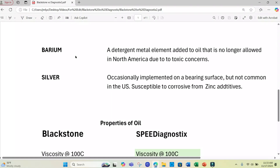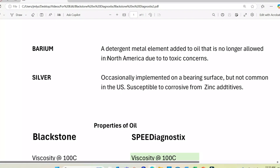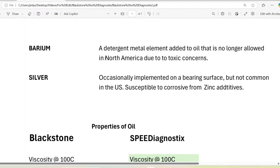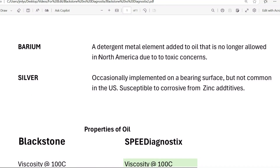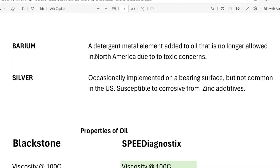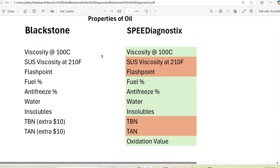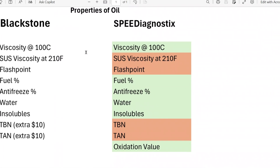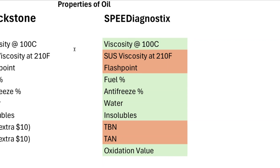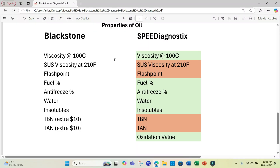Barium is a detergent metal element added to oil that is no longer allowed in North America due to toxic concerns. Silver is still occasionally implemented but is not very common in the US and is susceptible to corrosion from zinc additives. Looking at the oil properties measured, Speed Diagnostics does not measure for SUS viscosity, flashpoint, nor TBN or TAN — though they do offer an oxidation value. You can visit the website for an explanation of these properties to see if they're of value to you.